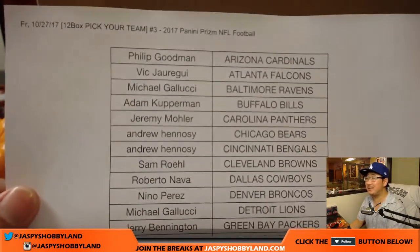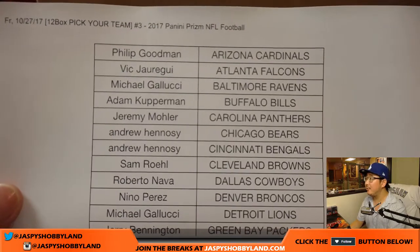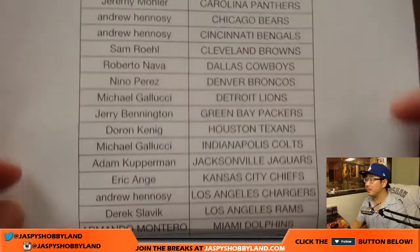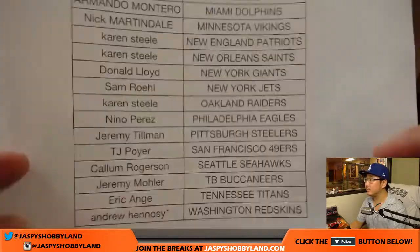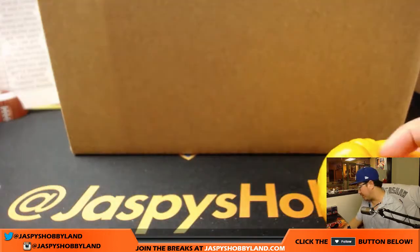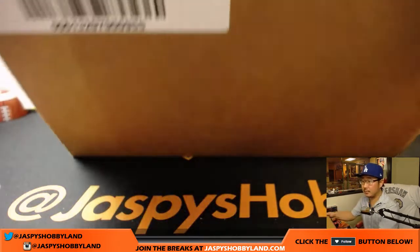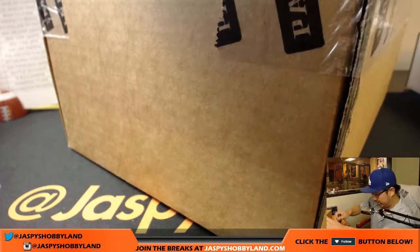Let's get the pumpkin out of the way. There it is. Tis the season. Happy Friday, everybody. Thanks for spending Friday with us. Prism Football.